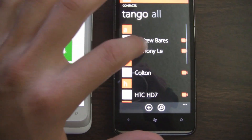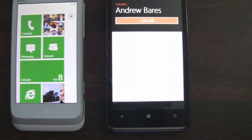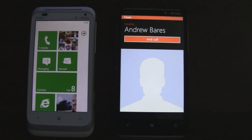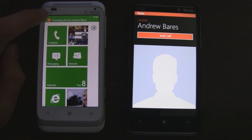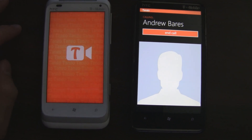So you can scroll through your list and dial a number directly from there. And on the phone you're calling, you'll get a Toast notification, and you can click that notification and it'll bring you to the Tango app.